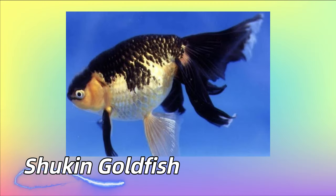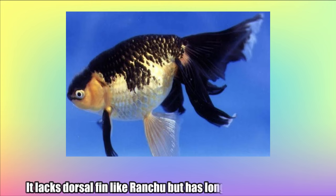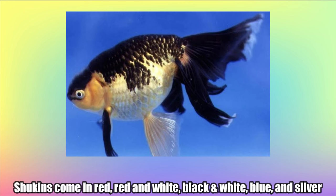Shikun Goldfish. The shikun is a ranchu-like goldfish developed from ranchu and oranda at the end of the 19th century in Japan. It lacks a dorsal fin like ranchu but has a longer tail like oranda. Shikun's come in red, red and white, black and white, blue, and silver.